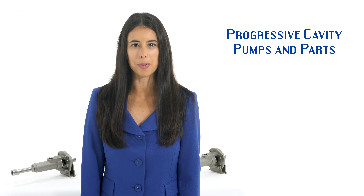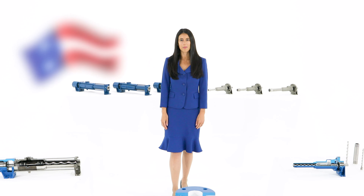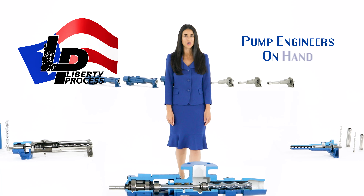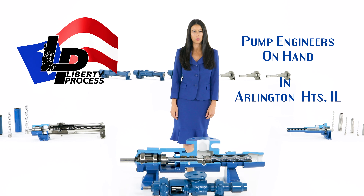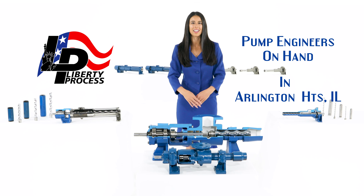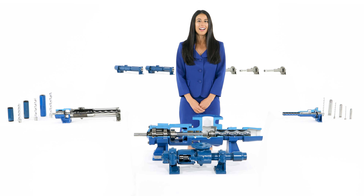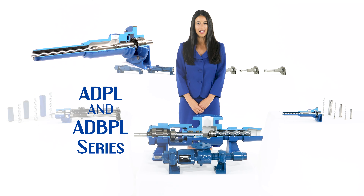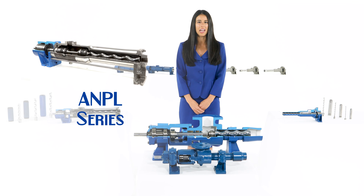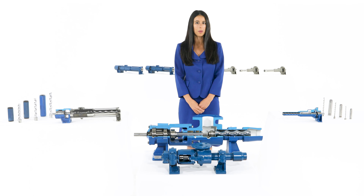Mechanical seal options are also readily available. The modular design of the ML and L series features a hardened pin joint drive assembly with a body available in steel or stainless steel, and internal wetted components in either stainless steel or hardened tool steel. All ML and L series pumps come with a hard chrome plated rotor for long life and durability in abrasive pumping applications. Other non-contacting parts are made of carbon steel and cast iron.